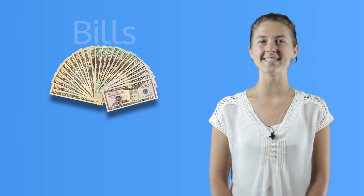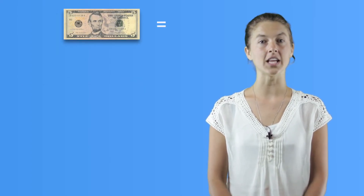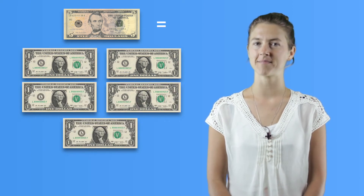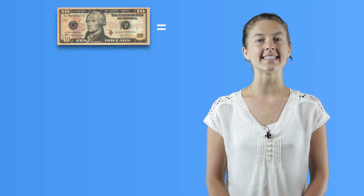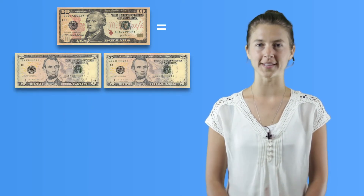Paper money is known as dollar bills. This is a one dollar bill. You'll count these as one. A one dollar bill is the same amount as four quarters, ten dimes, twenty nickels, or one hundred pennies. This is a five dollar bill — it equals five one dollar bills. This is a ten dollar bill. It's the same as ten one dollar bills, or two five dollar bills.